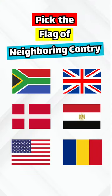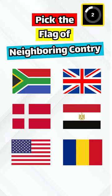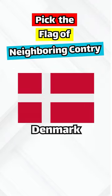Pick the flag of Sweden's neighboring country. The correct answer is Denmark.